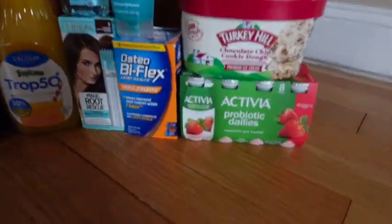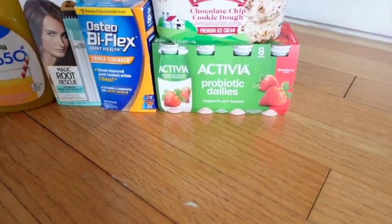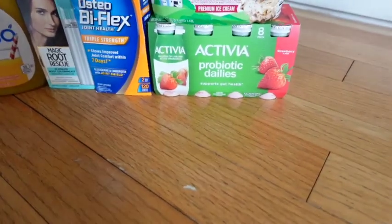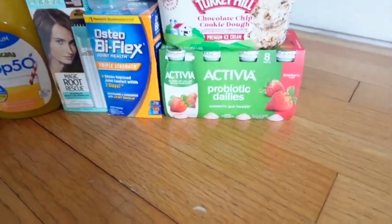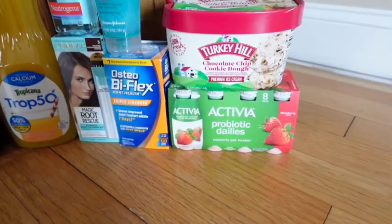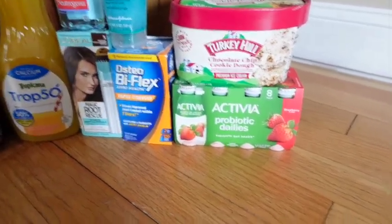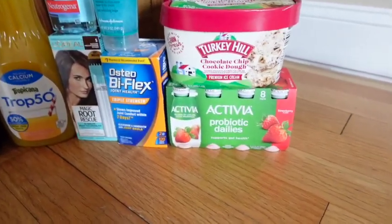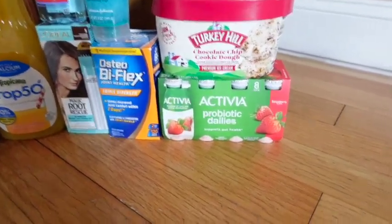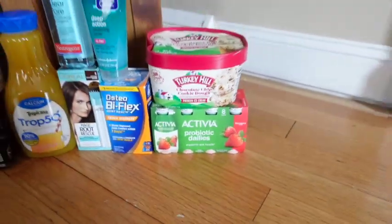The next easy deal is on the Activia Probiotic — on Daly's, I think. I actually really love these. They're on sale this week for $4.99. We have a $1.50 coupon, so you're going to pay $3.49, getting $1.50 back from Ibotta, making it just $1.99. I think that's a pretty awesome deal for this Activia product because I really enjoy it.